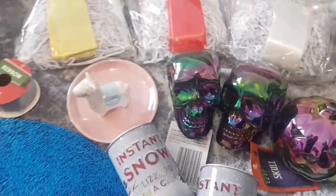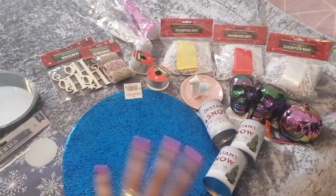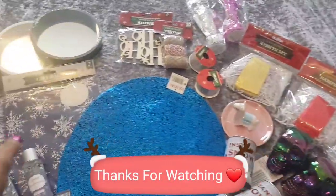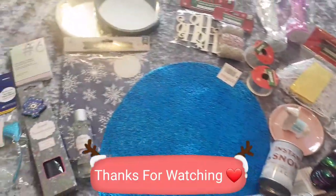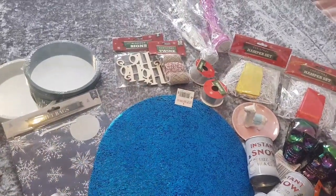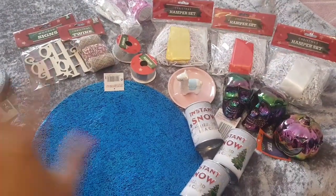That was it, guys — that's my haul! A nice quick one. I'm really happy with everything I got. I haven't been to the pound shop in a long time, so it was nice to go. This was like two trips. I hope you enjoyed this — please don't forget to give it a thumbs up and hit the subscribe button if you haven't already. See you in my next video. Thanks for watching, take care, bye!